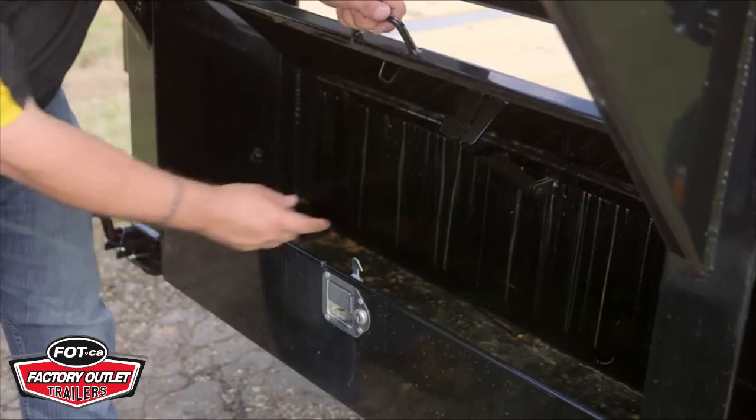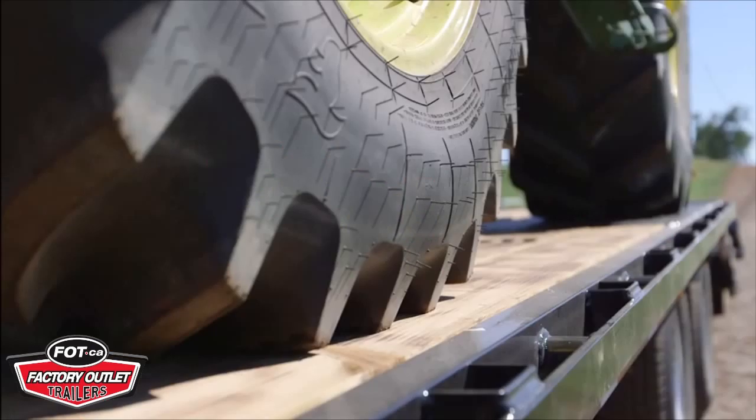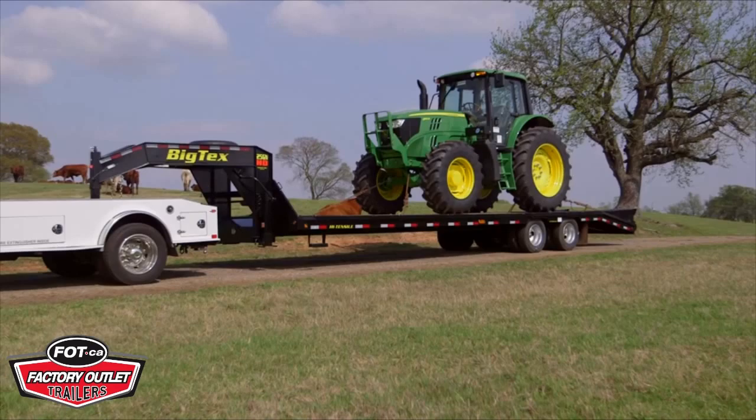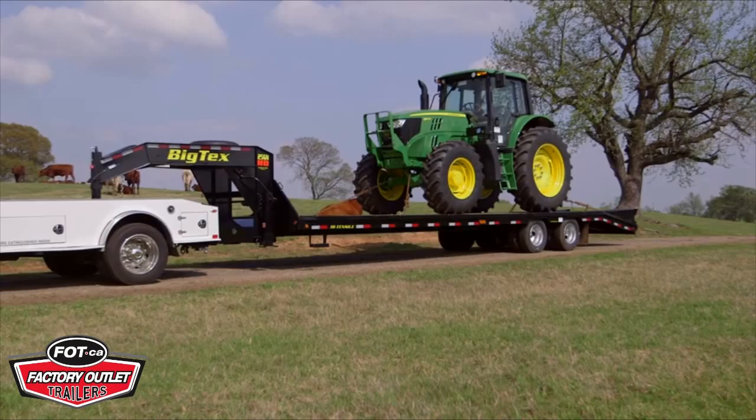Add in a lockable toolbox, LED lights, treated pine flooring, and a modular sealed wiring harness to protect the electrical components from the elements, and you have a trailer that's safer and more reliable.